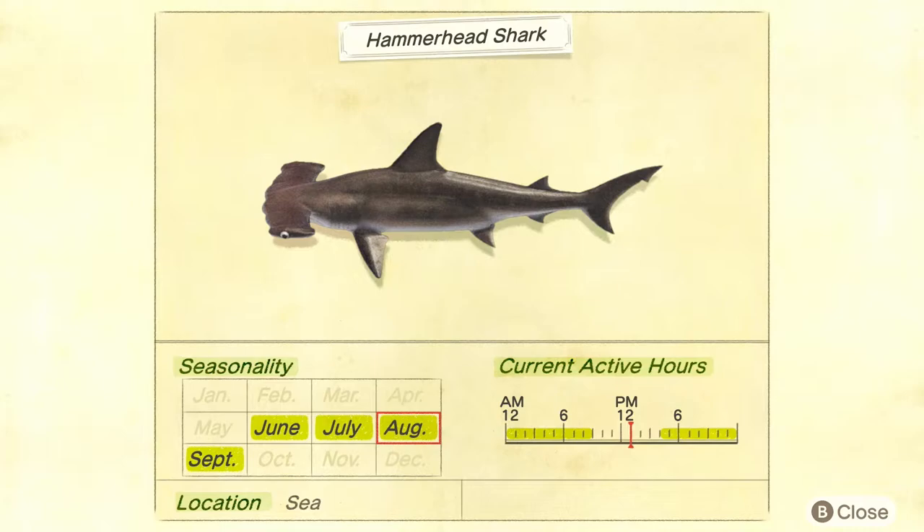You'll find a decent amount of sharks once you go out at that hour during this time frame. They are the largest shadow and they have a fin since they are a shark. So if you're out in the water and you see a giant shadow with a fin, it's going to be one of the four main sharks in the game, and you have a 25% chance of it being the hammerhead.